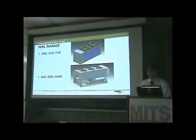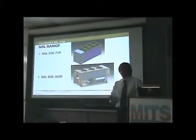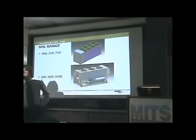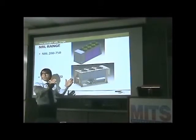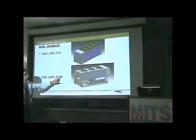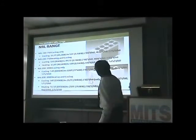Now we go to the NRL range — this is the bigger range we have. We are under process to get the ARI 550 approval. We divide the NRL range into two main groups: one group with 1.1-meter wide units and one with 2.2-meter wide units. We call the first line NRL 280 up to 750, and the big one from NRL 800 to 3600.